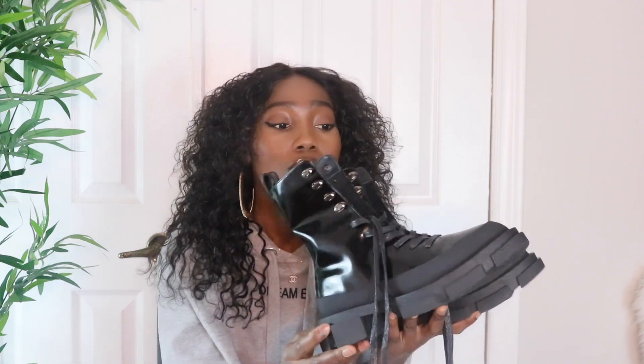You can style these shoes so many different ways — with shorts, a dress, or pants. These are so beautiful. This would be so nice for spring. I would even go as far as wearing these on summer nights, that's how cute these shoes are.